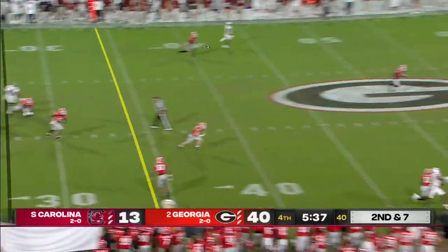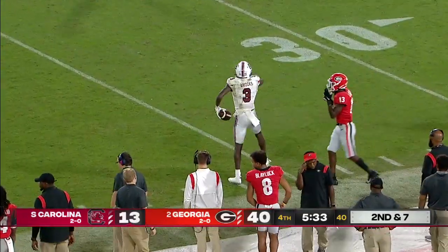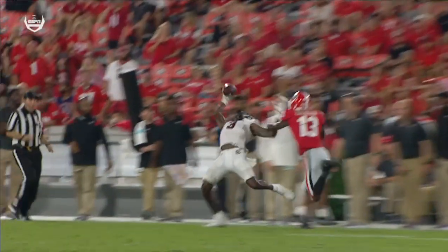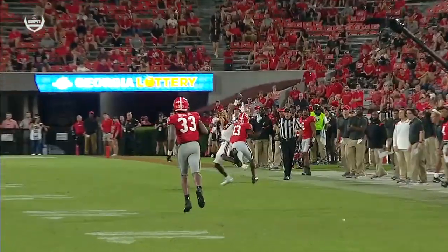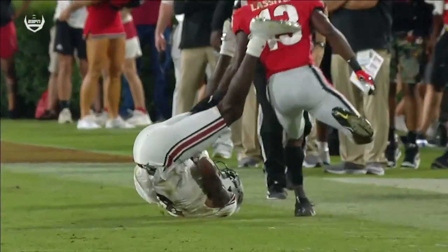Deep ball and a one-handed catch by Jalen Brooks. This is definitely worth another look — top play on the Top 10 on SportsCenter. It'll definitely be on there; you'd be hard pressed to find a better play from the weekend than that.